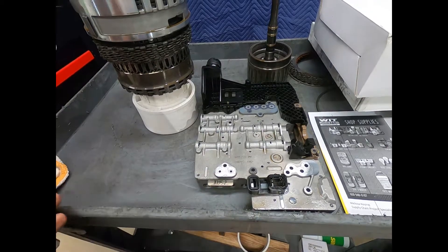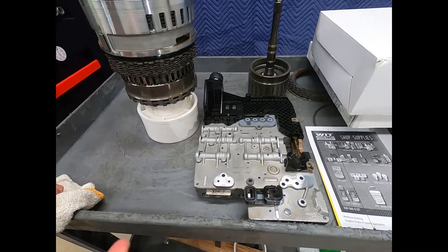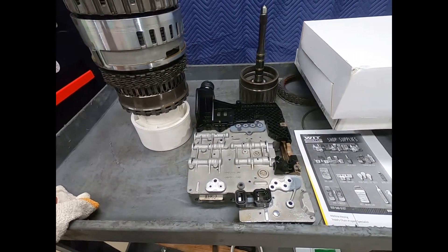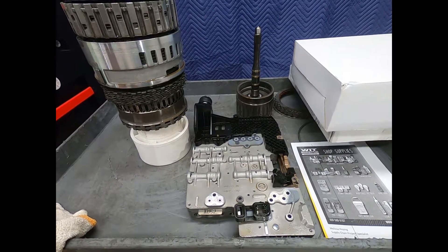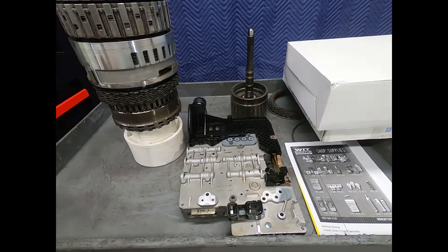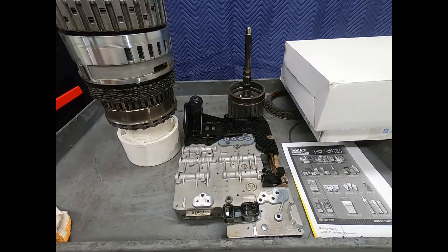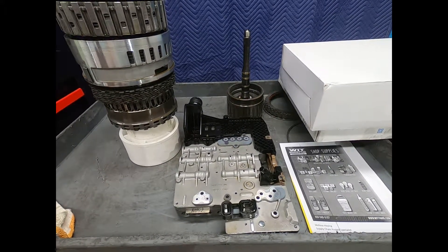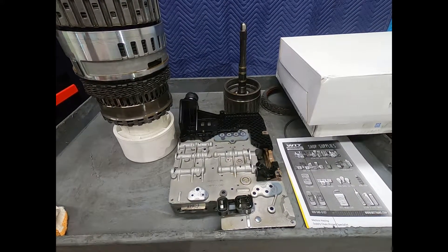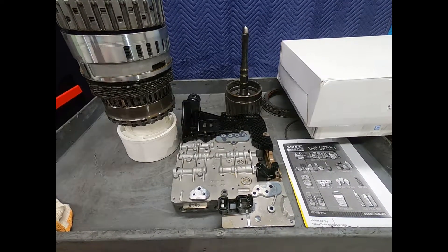When it breaks, it's going to vent line pressure. As soon as that happens, the operator of the vehicle will experience several things. First, the transmission loses line pressure, components are going to start to slip, and it will normally just set a fault code and go into limp mode. In this particular vehicle, it was setting a fault code for the A clutch and then going into limp mode, stuck in a single gear.